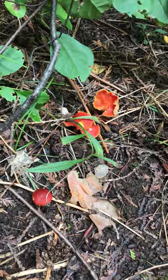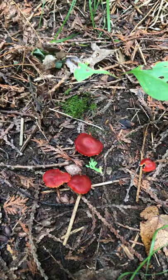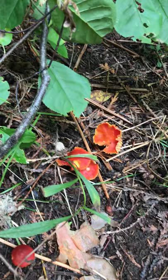Hi and welcome back to my wild edibles guide. In today's video we have another fungus here. These are some younger ones and this is known as the scarlet wax cap. I love the name for this mushroom as it's so colorful and it's almost hard to miss, and it comes from a group of mushrooms